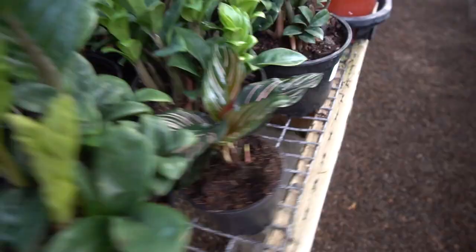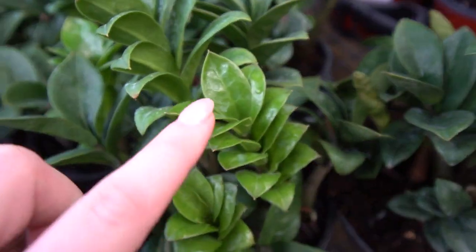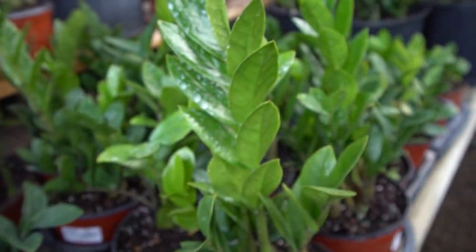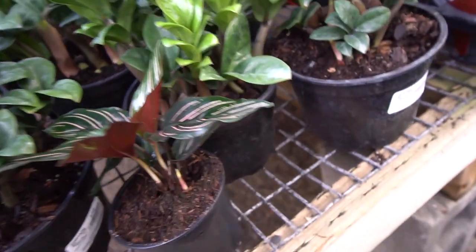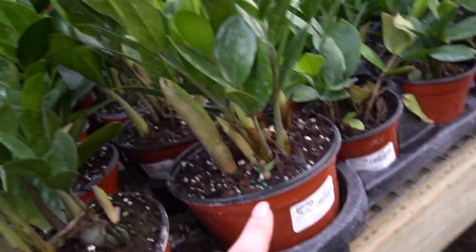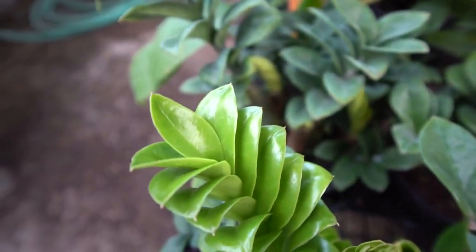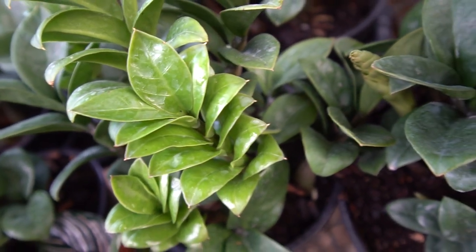This is a special treat — this is Zamioculcas zamiifolia Zenzi. It's a completely different type of ZZ plant. Whereas regular ZZ leaves come out taller and longer and more open, this is a compact version of ZZ. I've actually never seen this in person before. $38 for these, $26 for these, and $14 for those ones. That's really cool — they look really nice on camera. It's like they always stop unfolding and just stay like that forever.